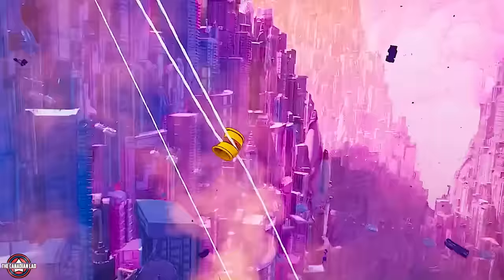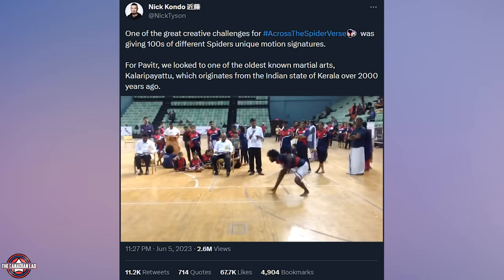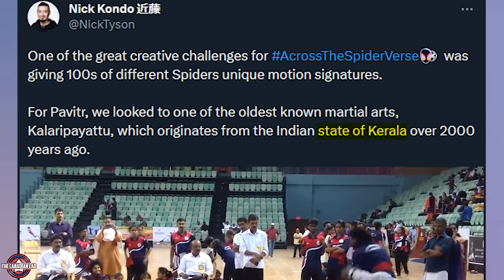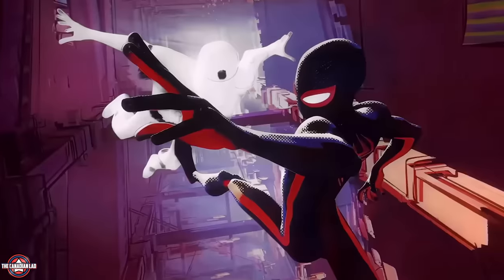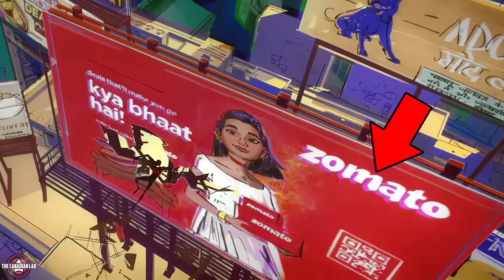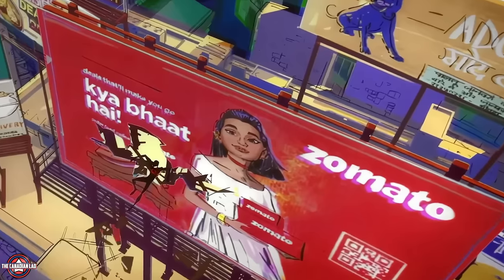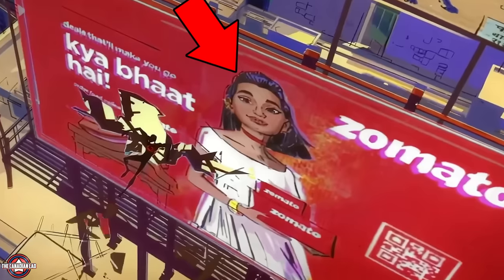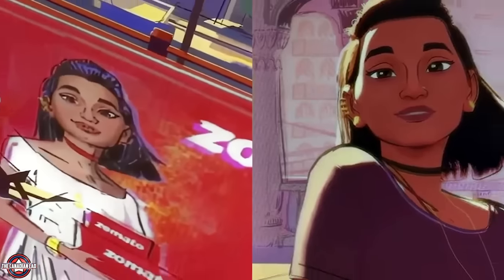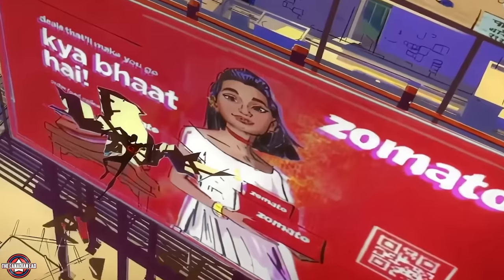Number 19: Spider-Man India is the only Spider-Man who uses his feet and legs during swinging or in the middle of combat. The animators modeled Pavitra's style after an ancient South Indian form of martial arts originating from the state of Kerala called Kalaripayattu. Number 20: when Miles was fighting the Spot in Mumbattan and collided with a giant billboard, the advertisement is actually for a real-life food delivery company called Zomato. But the real hidden detail is the female model on the ad — it is actually Gayatri, the girlfriend of Pavitra Prabhakar. They have the same hairstyle, the same earring on the right ear, and the same choker on the neck. So Gayatri might be a part-time model as well.